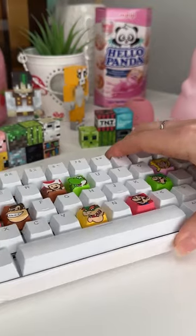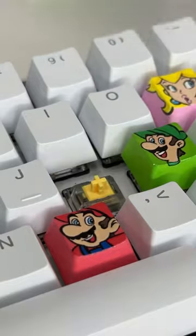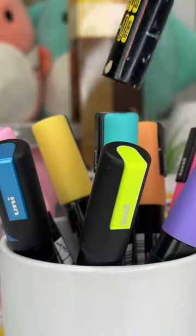What day is it today? It is day I don't know of painting the keyboard, but what I do know is that we're painting letter K as Koopa Troopa.